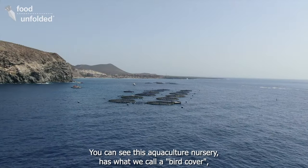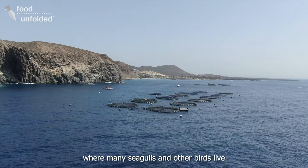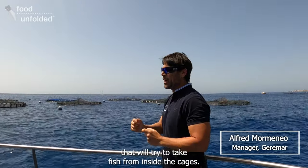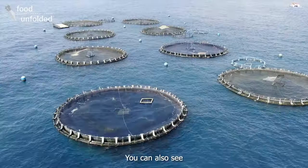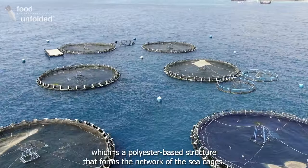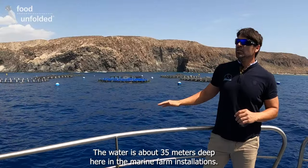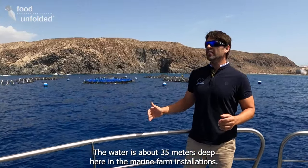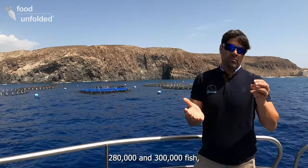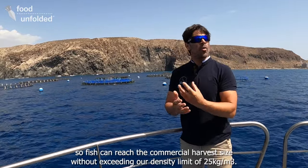The farm has what we call an anti-bird net, because there is a risk where many seagulls and other birds take advantage to fish within the cages. We can appreciate what we call the handrail, which is made of PE — polyester. Everything is mounted in polyester in this marine installation. Here we have about 35 meters of depth.